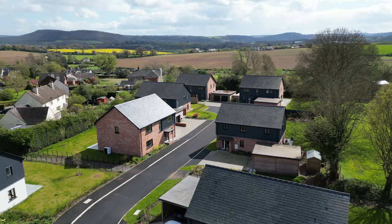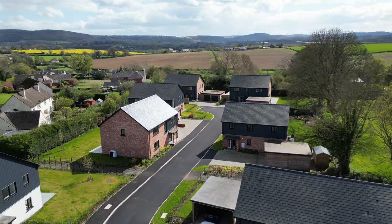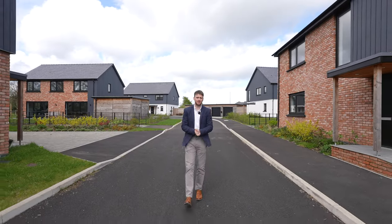Thank you for watching the tour today. If you think you could be interested or are looking for a new-build property with low maintenance, then give me a call in the office today.